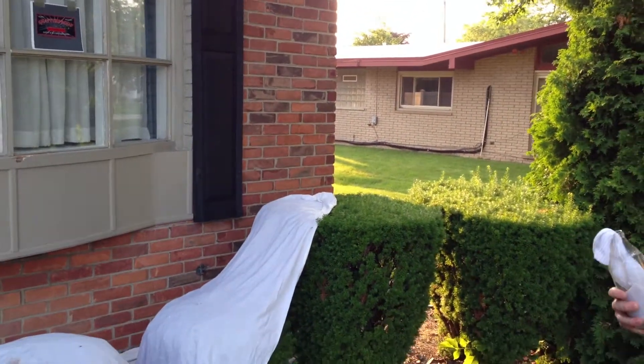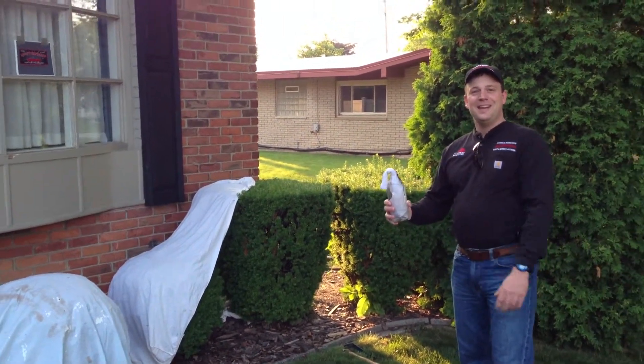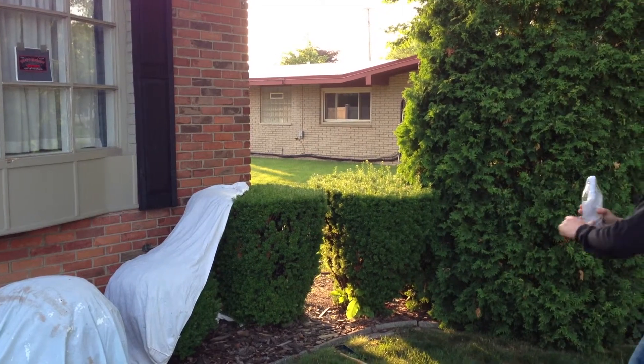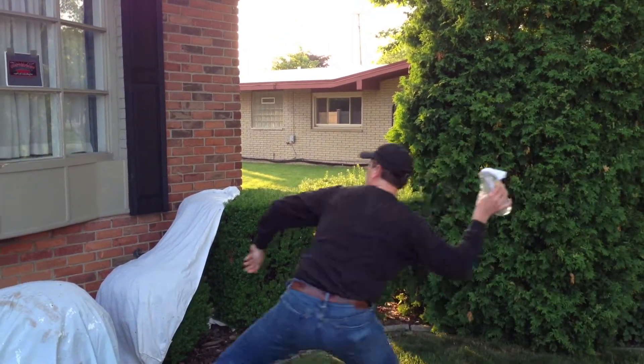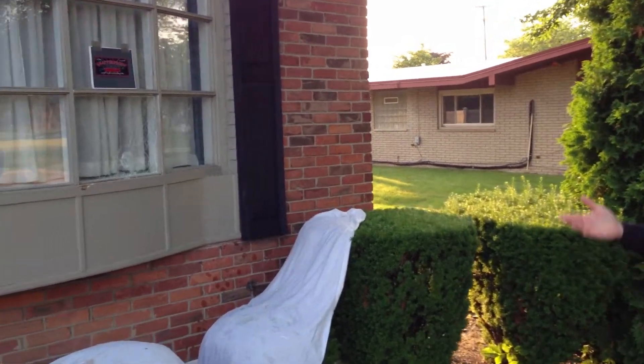Ready? Ready. Here we go. Fire in the hole. Oh, I heard the alarm chime.